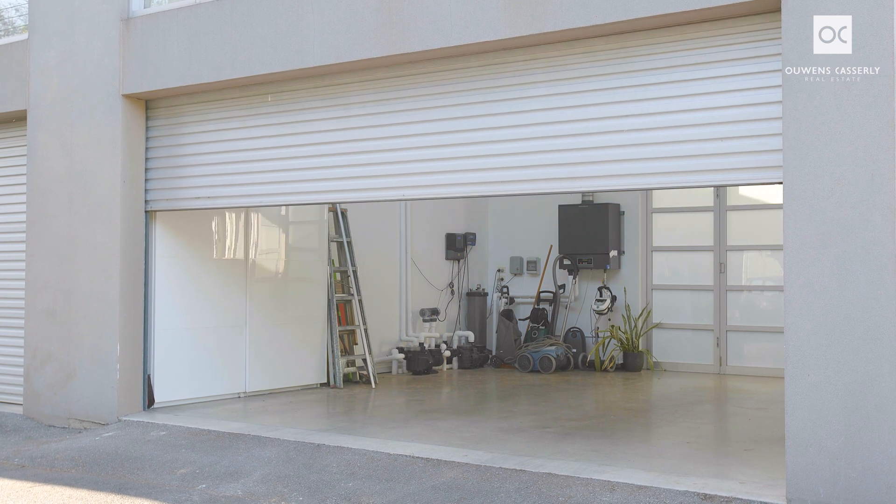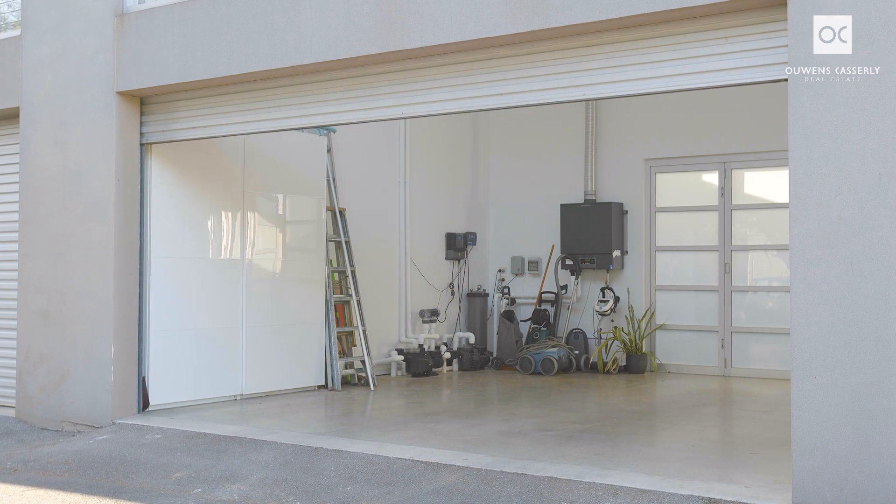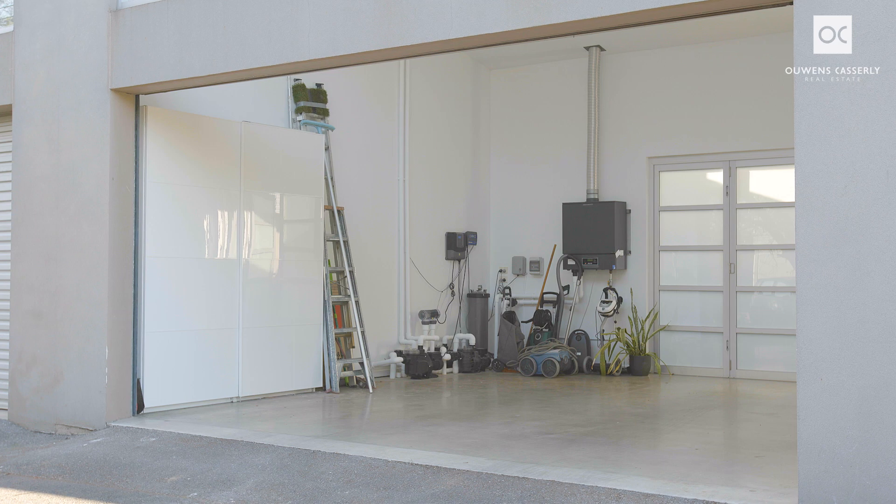It includes a remote-controlled roller door, and there is room to add a mezzanine floor or hoist if required.